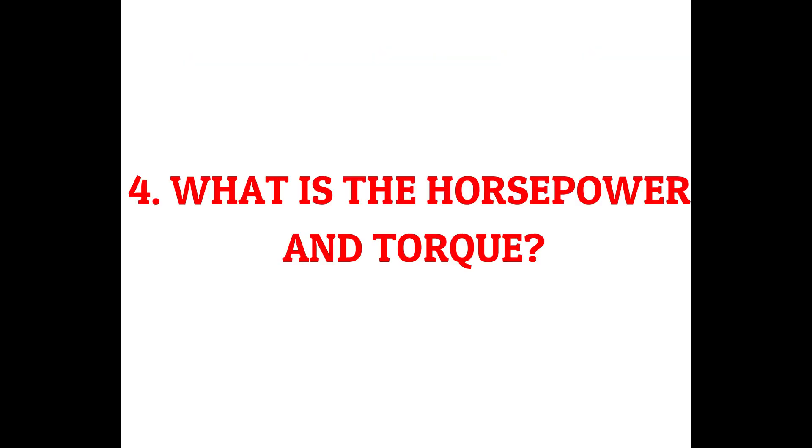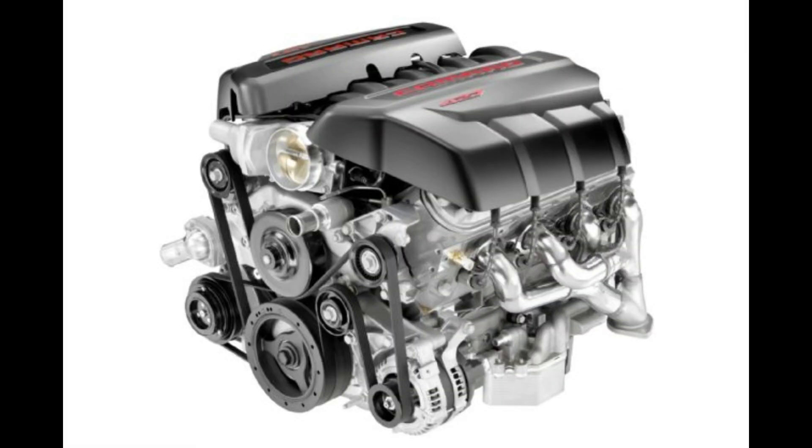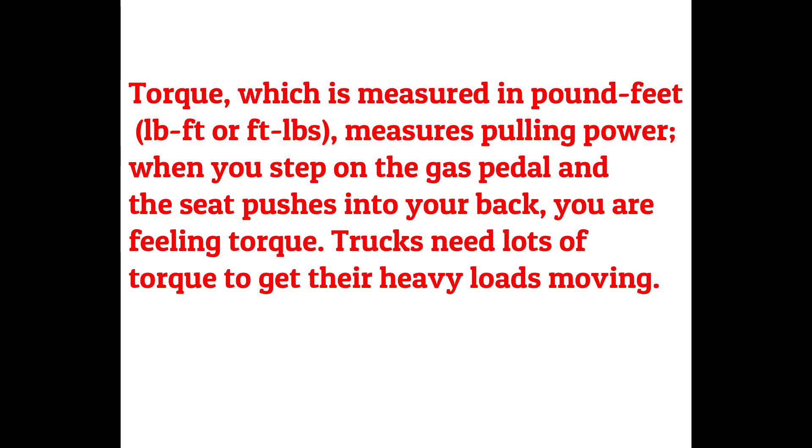What are horsepower and torque? Horsepower and torque measure the amount of power an engine develops, with horsepower being the most commonly used measurement. The difference between horsepower and torque is widely misunderstood and difficult to explain. Torque, measured in pound-feet, measures pulling power — when you step on the gas pedal and the seat pushes into your back, you are feeling torque. Trucks need lots of torque to get their heavy loads moving. Horsepower is a function of torque and engine speed (RPM), and indicates how much sustained work the car can do. Racing cars need high horsepower to maintain high speeds.